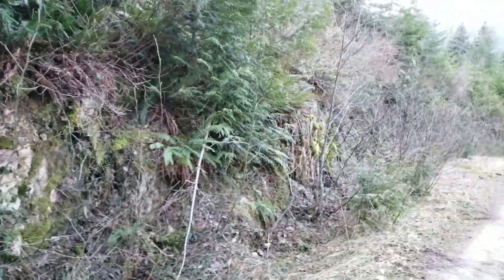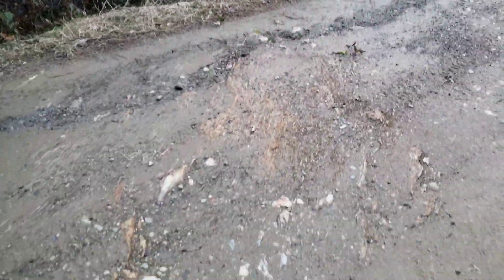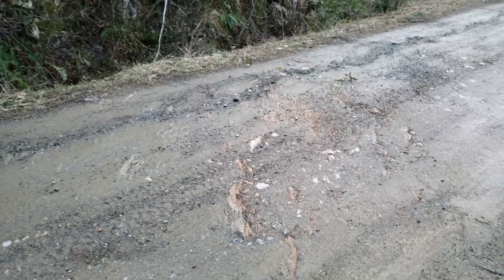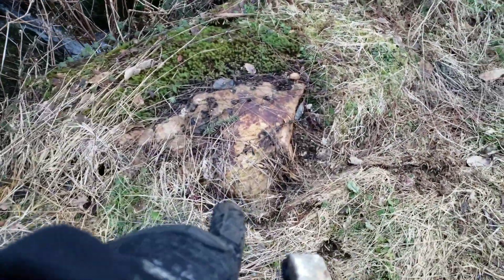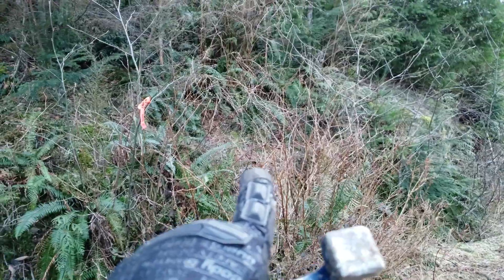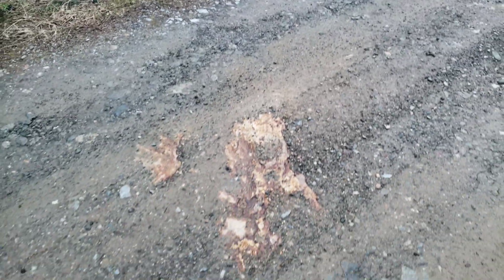The interesting thing about this is you know that this carries for quite a ways because it's exposed in the road here. There are quite a few samples here with quartz all along the road. You can see right here more of your showing is exposed, so obviously it comes through here. And then you have it again exposed here. So we have multiple, multiple exposures.